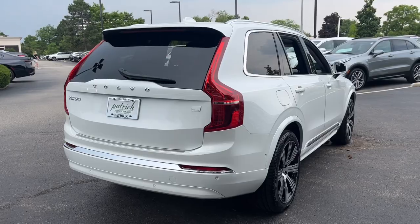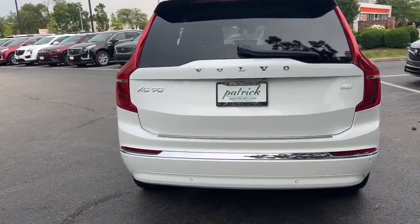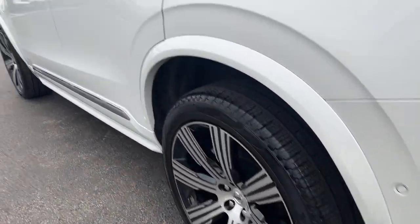Moonroof, heated rear seat, woodgrain interior trim, heated mirrors, satellite radio, backup camera.